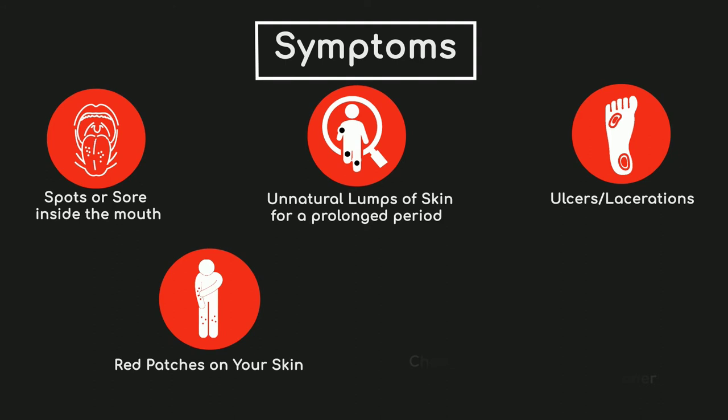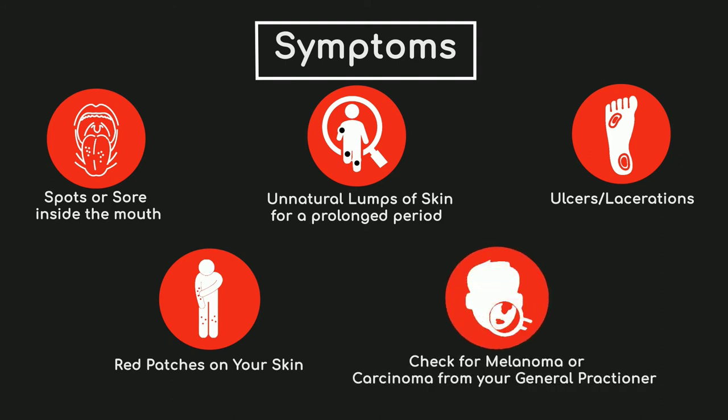Non-melanoma skin cancers tend to develop most often on skin that's exposed to the sun.